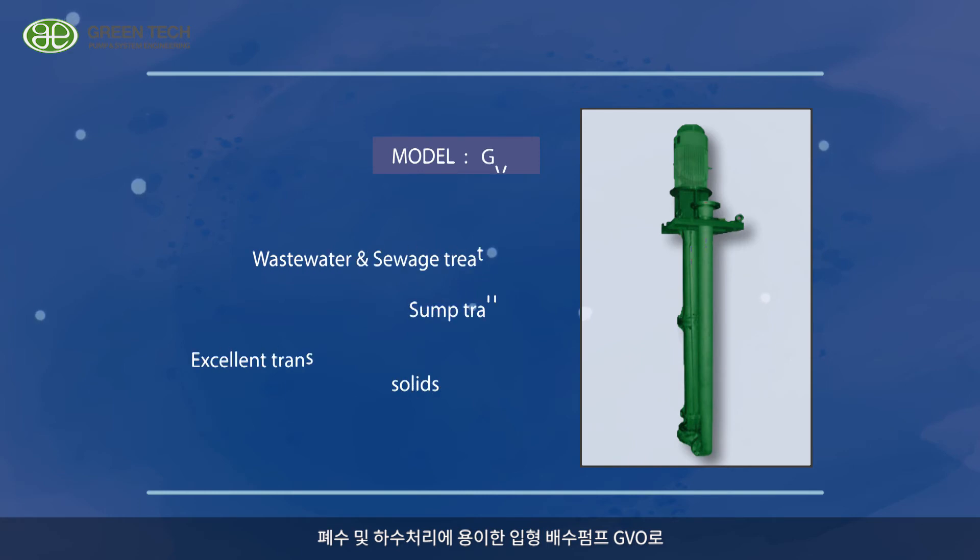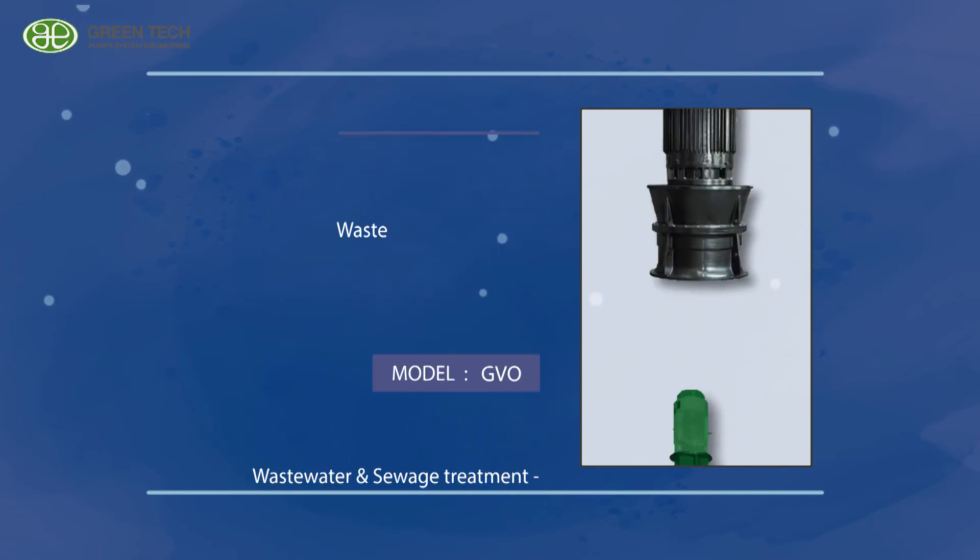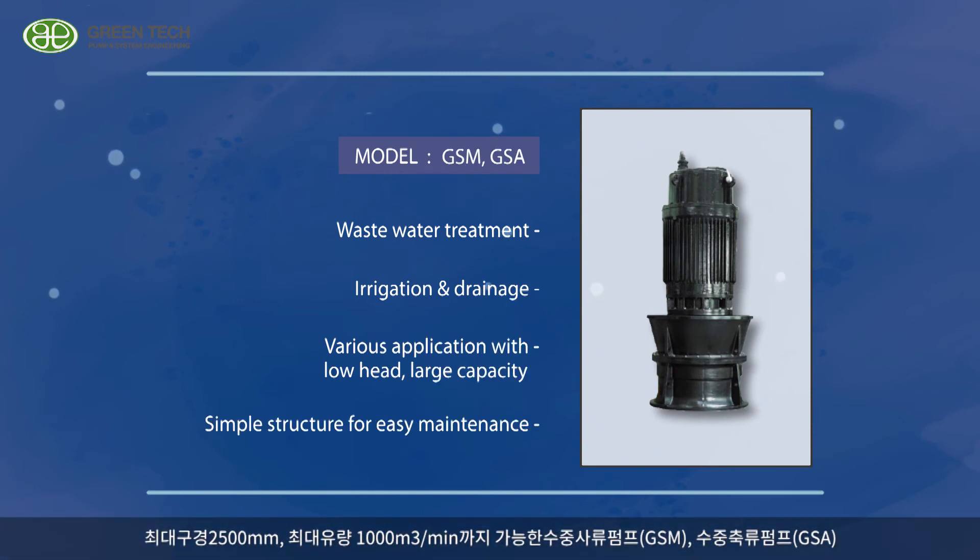The Vertical Drain Pump GVO is suitable for wastewater and sewage treatment. The Submersible Mixed Flow Pump GSM and Submersible Axial Flow Pump GSA offer a maximum diameter of 2,500 mm and a maximum flow rate of up to 1,000 cubic meters per minute.